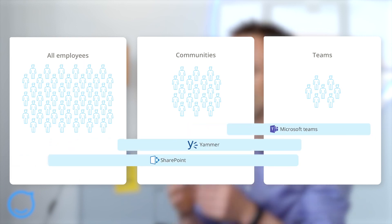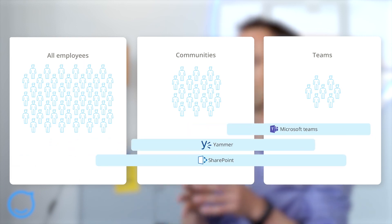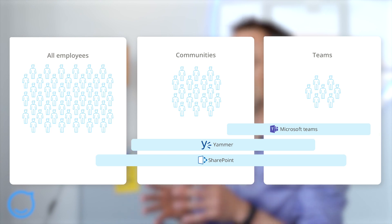If we now map SharePoint, Yammer, and Teams to these cases, we see that these two kind of overlap, and that overlap comes with a strong teamwork and collaboration focus. Some of this overlapping is actually on purpose because Teams is more of a system of engagement and SharePoint rather a system of record, which is also why they work well together.